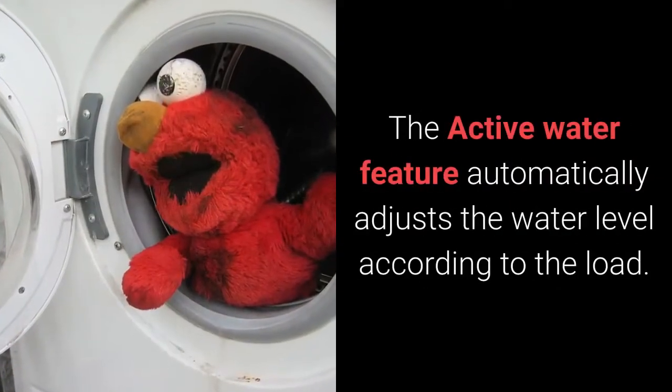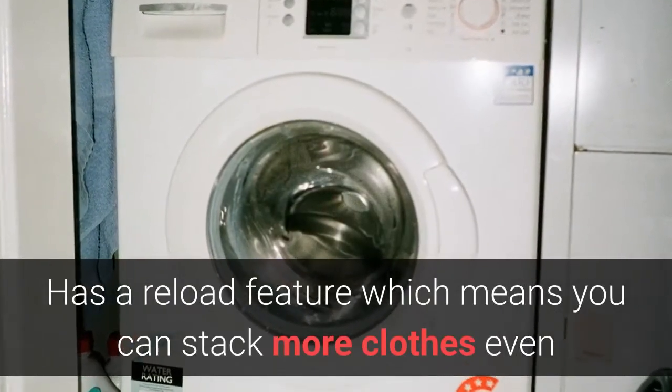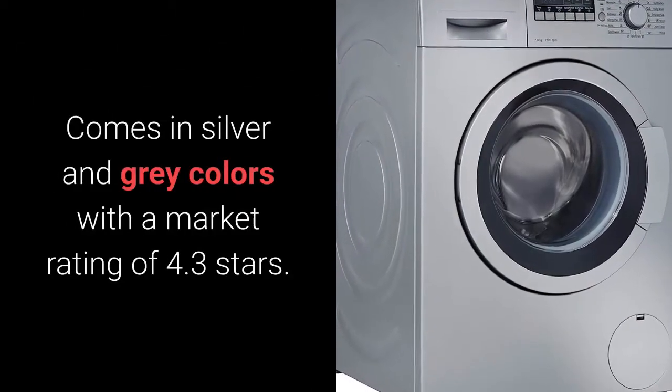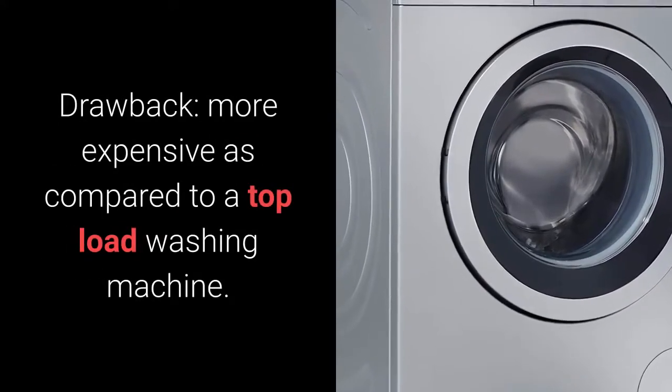Why do we recommend this machine? It comes with an anti-vibration design so you don't have to worry about any noise. The active water feature automatically adjusts the water level according to the load. It has a reload feature which means you can add more clothes even when the cycle is running. Comes in silver and grey colors with a market rating of 4.3 stars. Drawback: more expensive as compared to a top load washing machine.